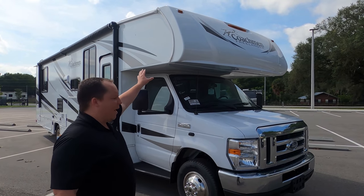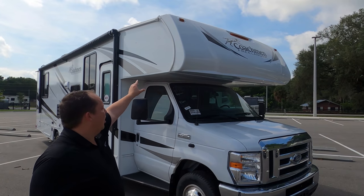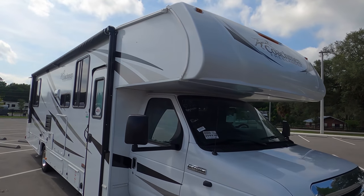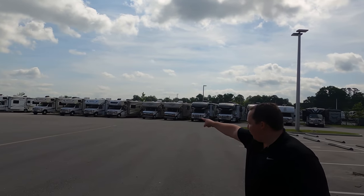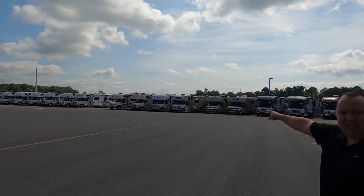One of the big things is this fiberglass front brawl. If you look at that white Freelander right over there, those Freelanders over there — can you see that? On those, the fiberglass sidewalls and the front meet and there's this little piece of trim.